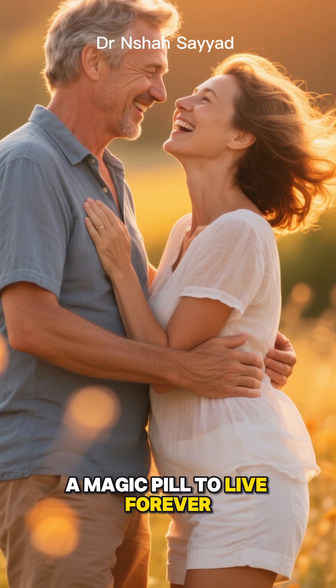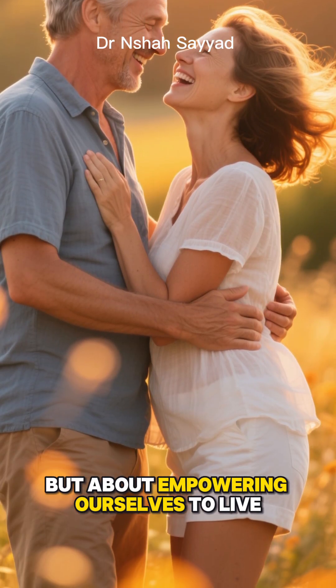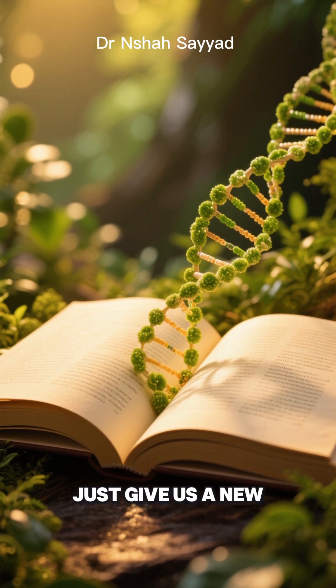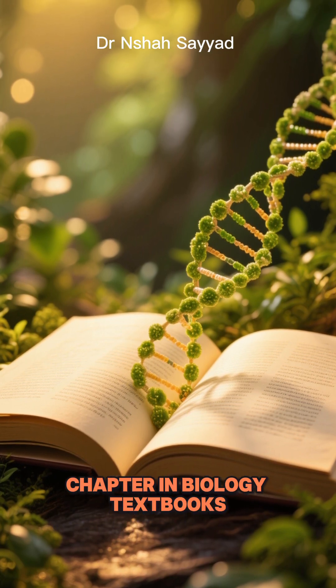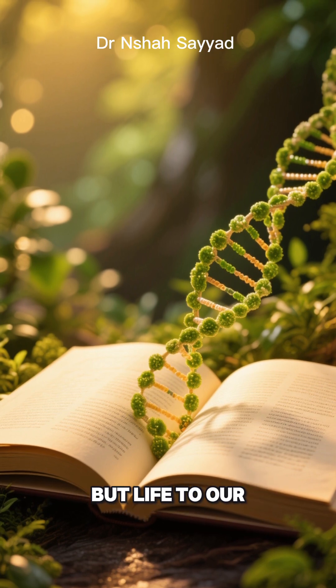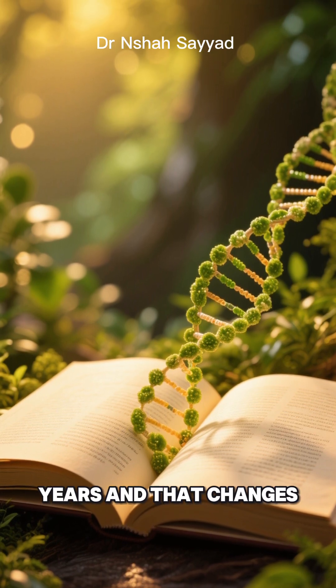It's not about finding a magic pill to live forever, but about empowering ourselves to live healthier for longer. This Nobel Prize didn't just give us a new chapter in biology textbooks — it gave us a roadmap to potentially add not just years to our life, but life to our years. And that changes everything.